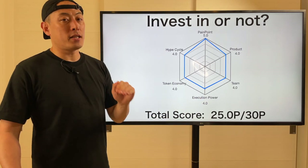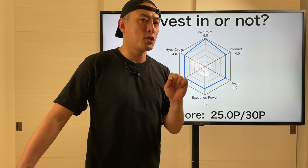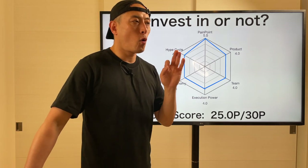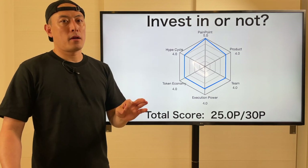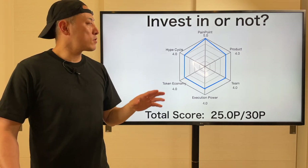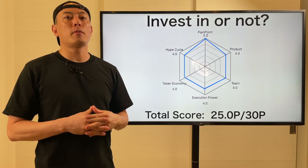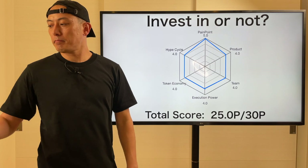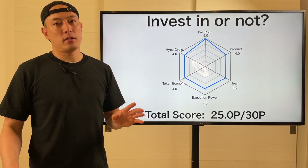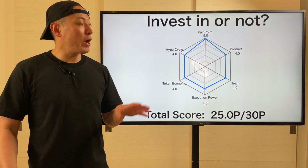Execution Power, 4.0 — still early stage, so potential evaluation. Token Economy, 4.0 — their network event model will probably be similar to the Helium Network model, which is pretty easy to understand. Hype Cycle, 4.0 — Decentralized Web is always the biggest topic in the blockchain space, so from that perspective they can gain steady market momentum as long as they maintain steady growth on their ecosystem. So the total score is 25.0 points. My minimum investment criteria is over 25 points, so I'm going to recommend investment in Pearl Mobile Token, PCN. Dent is already losing its store of market momentum, so to me it's great timing that Pearl Mobile is entering the eSIM market using blockchain and token economy.